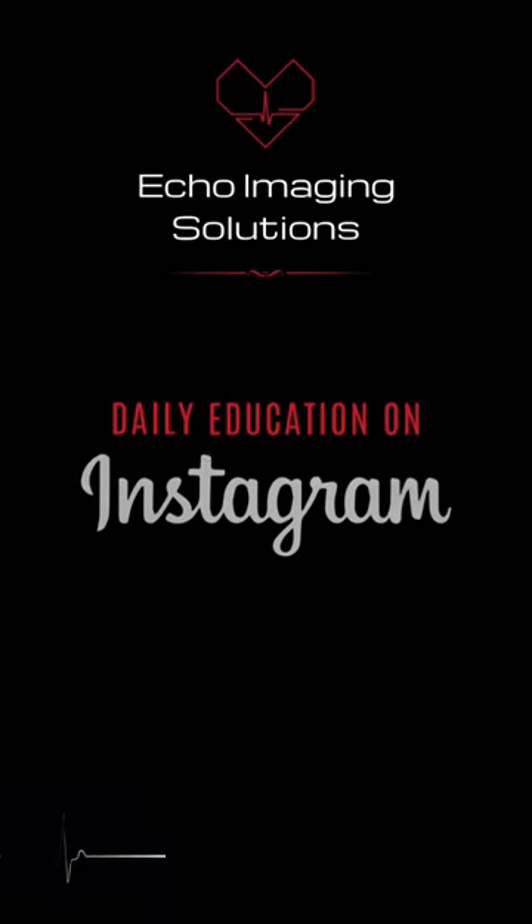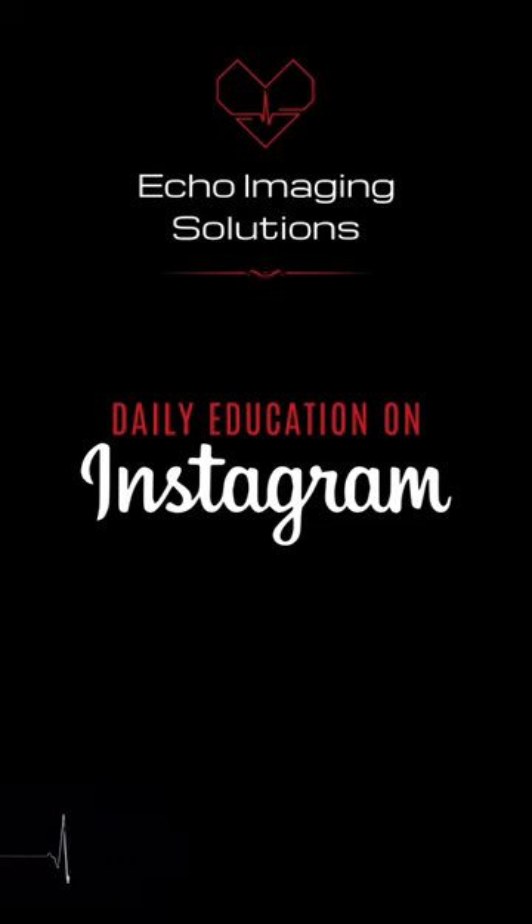Join over 25,000 members on our Instagram, Echo Imaging Solutions, for more unique echo content. See you there.